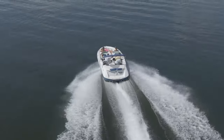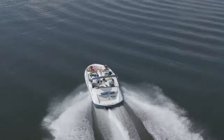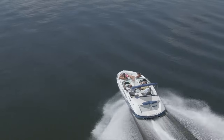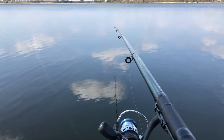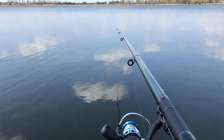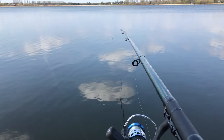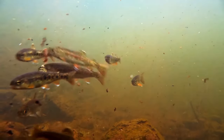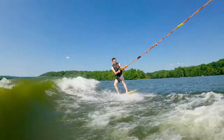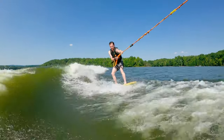Texas is known for doing things bigger, and at Lake Sam Rayburn, you'll be fishing the biggest man-made lake in Texas. Only half an hour from the property, you'll catch the same trophy-winning largemouth bass and catfish the pros catch in the many tournaments held here every year. Expect to also catch bluegill and hybrid striped bass on your trip. This lake is known for its water sports, so don't forget to bring your wakeboard and water skis!